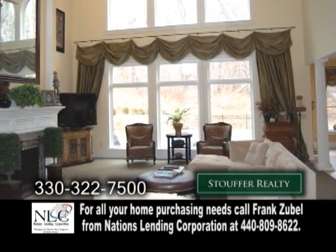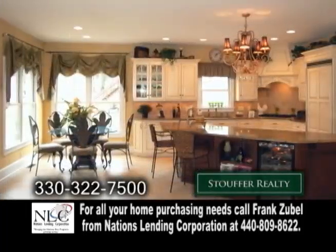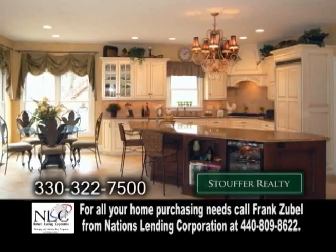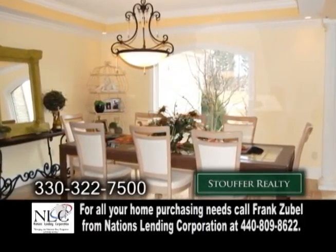The two-story great room features an 18-foot ceiling and a fireplace. The gourmet kitchen has granite countertops, Italian tile flooring, and Viking appliances. Enjoy family meals in the formal dining room.